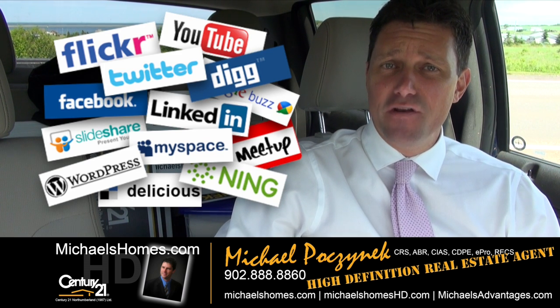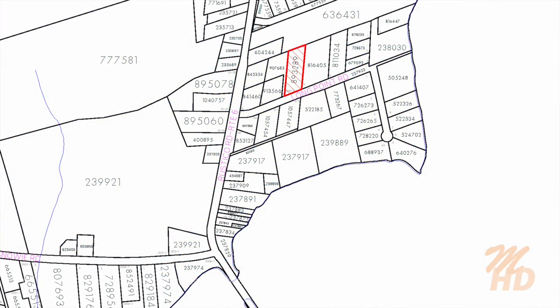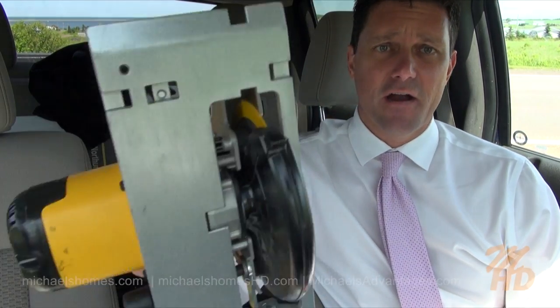Today we're looking at a brand new listing I haven't seen. It actually looks like a pretty good deal. It's an estate or trustee bankruptcy sale in Anglo-Rustico. It's about 1.44 acres — a building lot that's supposed to have a pretty neat view. So let's go take a look.